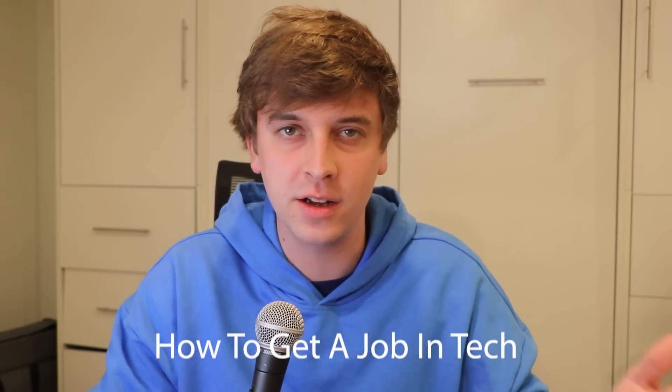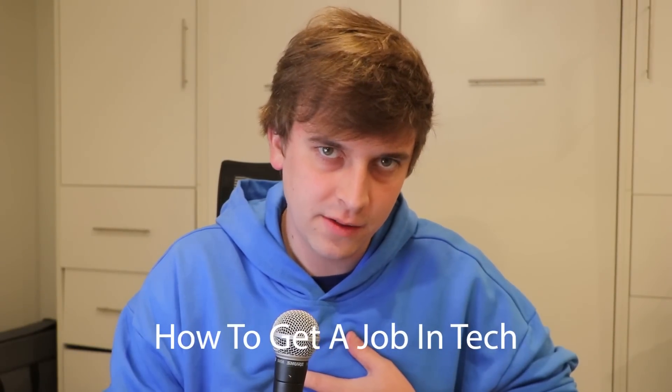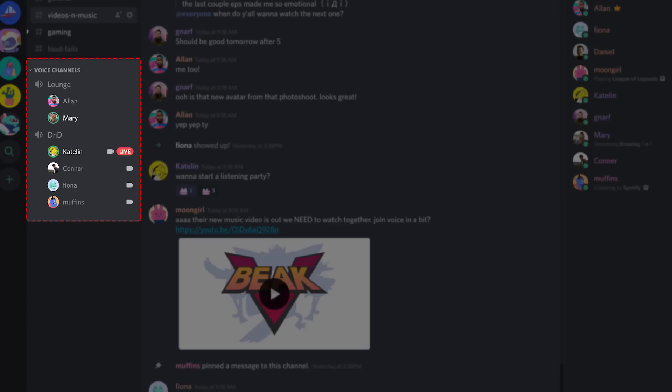A really common question that a lot of coding influencers get asked is how to get a job in tech. I've personally answered this through DMs, voice chat, phone calls, Twitter spaces — hundreds of times. And while over the years the tech landscape changes, so does my answer. So in this video, I'm going to talk about what I think right now is the fastest path to get a job in tech as a programmer.